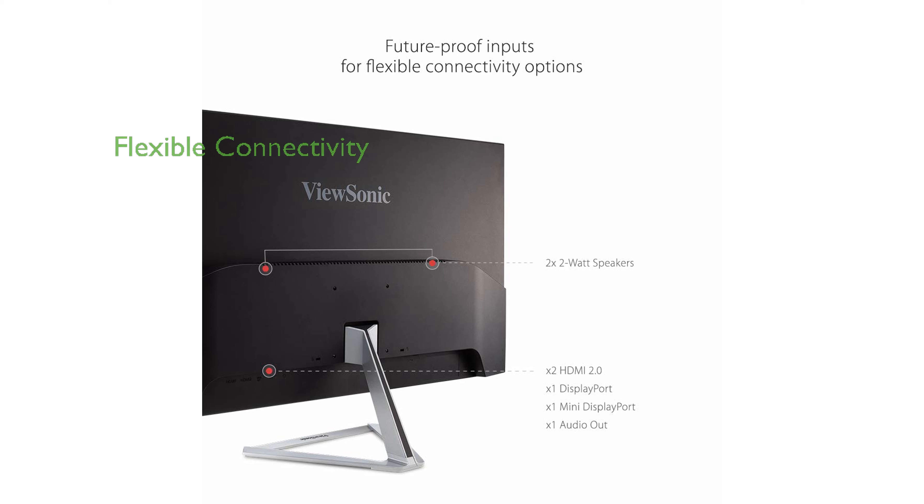Versatile connectivity options, including HDMI and DisplayPort, allow for easy connection to multiple devices. Enhanced viewing comfort is achieved through flicker-free technology and a blue light filter, reducing eye strain during extended use.